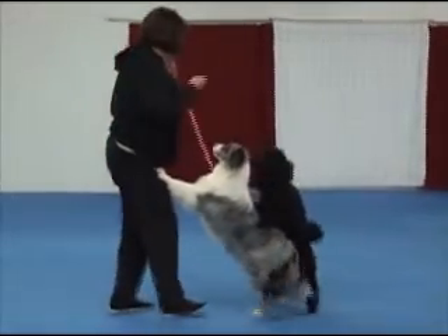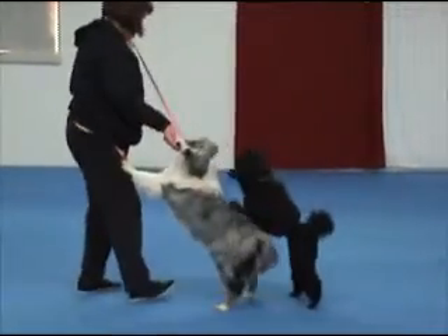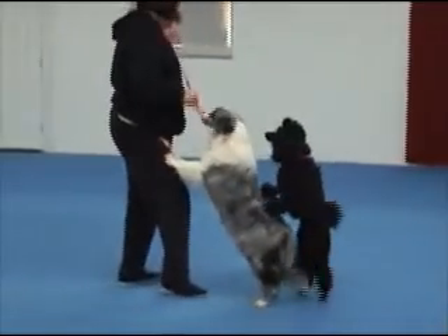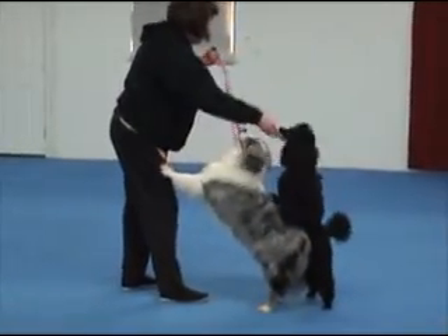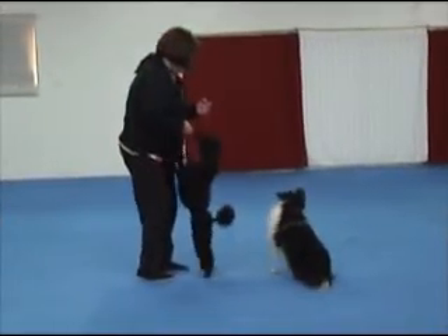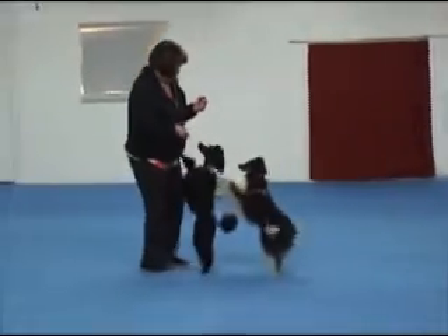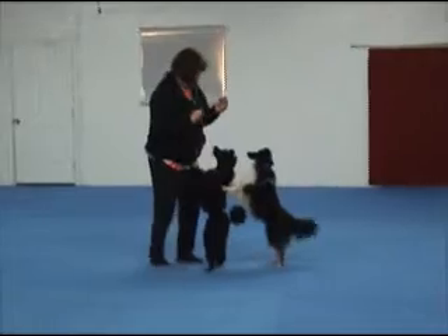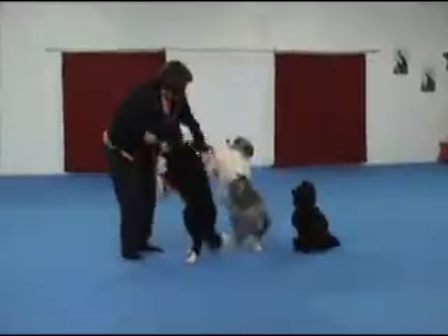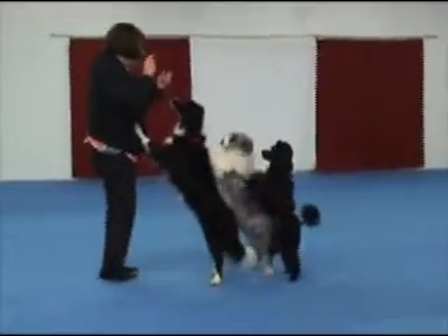And here we are again, just a little more walking practice. This time Raisin gets to be the lead dog and we have added Cap. With these three dogs I am just trying to get them used to being in that position.